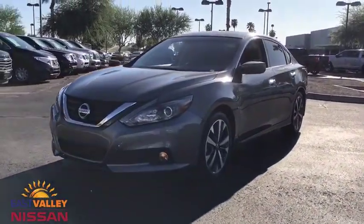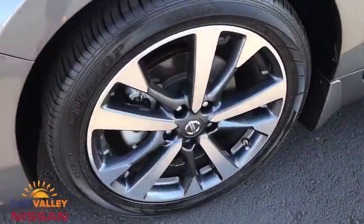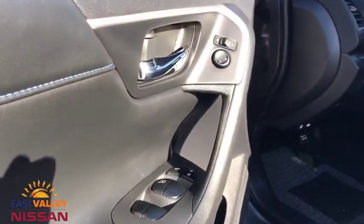Keyless start, cruise control, front-wheel drive, rear defrost, AM-FM stereo radio, passenger airbag, MP3 player. Take this vehicle for a spin and see why so many shoppers are now proud owners.